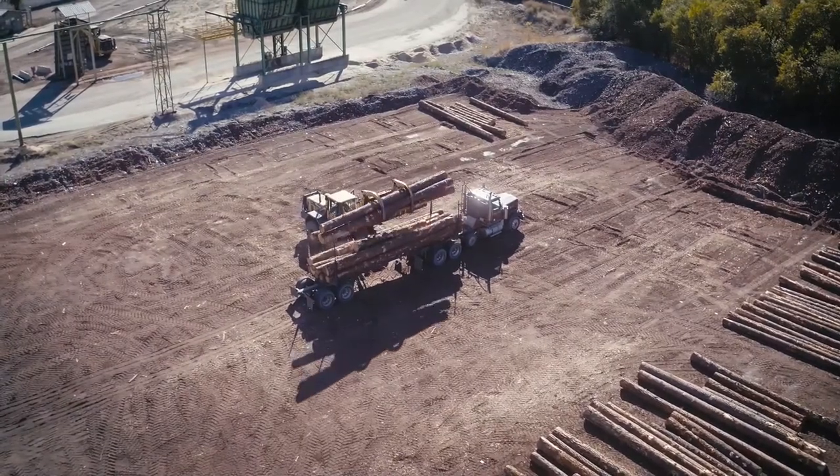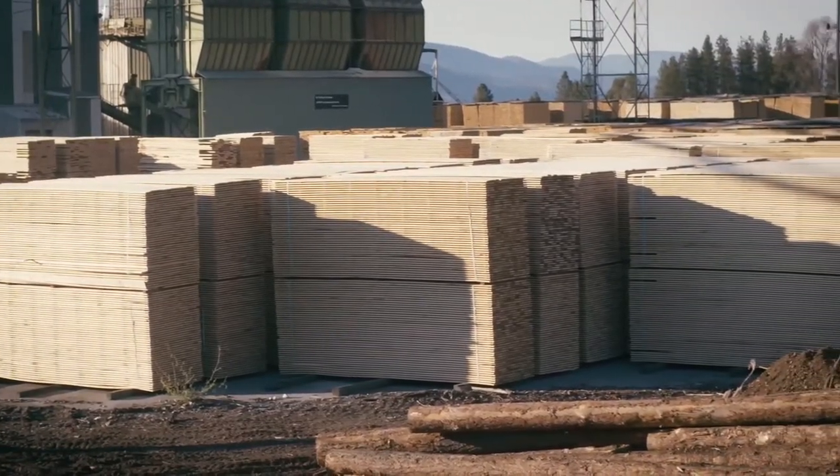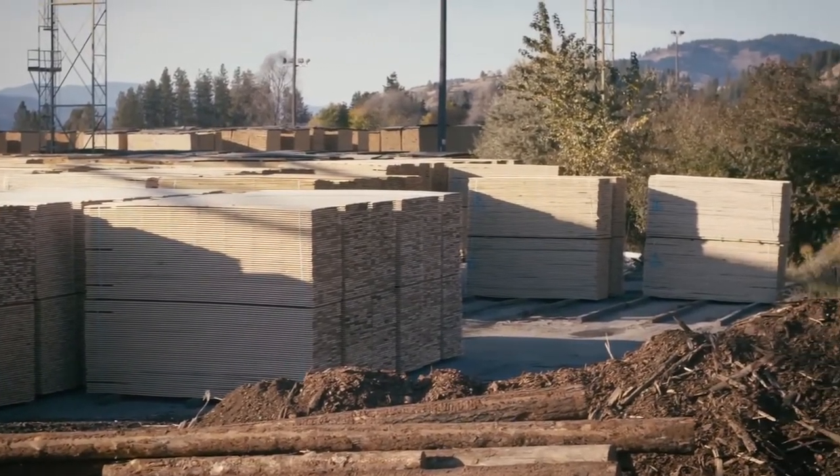We take care to make the most of the resource. We select logs to maximize the amount of usable lumber we get, and then we sell the leftover wood chips and sawdust to other mills where they can be used to make paper or other products.